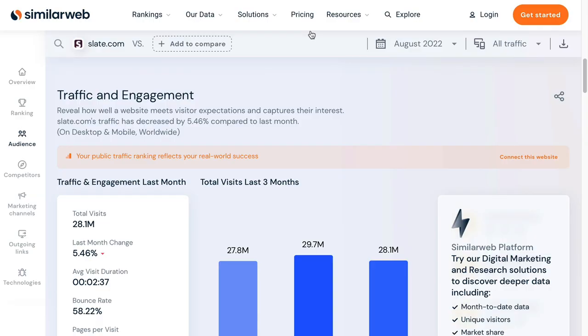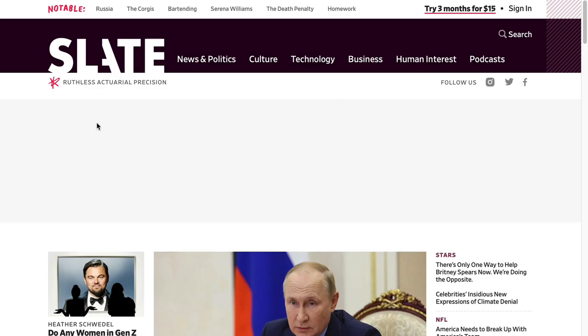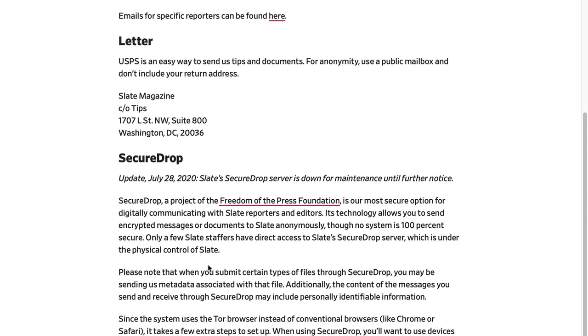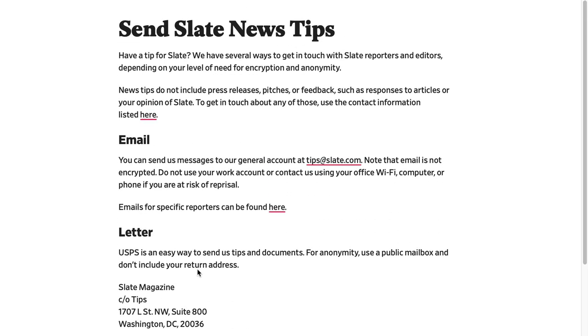The next traffic source is Slate.com. It gets over 28 million visits a month, and it's another mammoth traffic source. Slate actually publishes or republishes content from bloggers occasionally and they want to hear from you. You can send news tips to Slate by email or via letter — there's also a secure drop for sensitive information. This is exclusively for news tips, so if you have something fairly exclusive and it feels like Slate has the right audience for you, go ahead and submit.